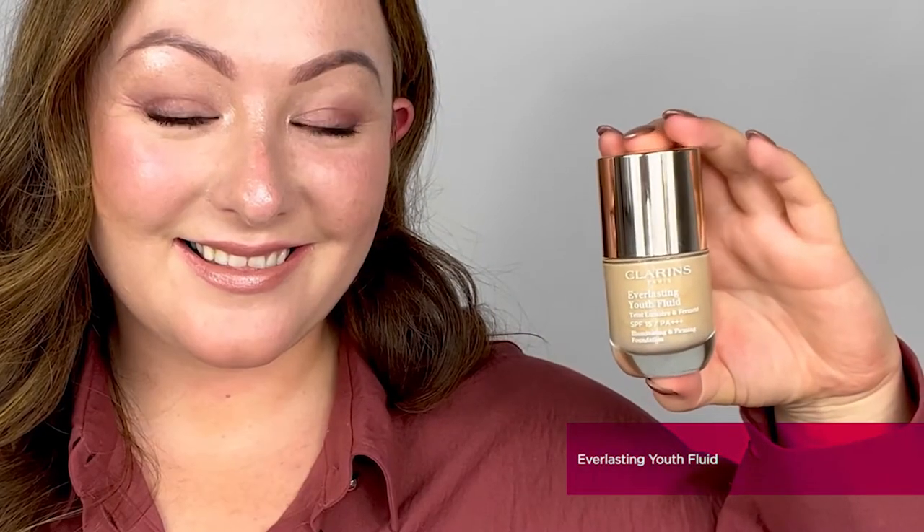The next foundation I'm going to be talking about is personally my favourite, and what I am wearing today as reference — it's the Everlasting Youth Fluid. Everlasting Youth Fluid has been specifically formulated to give more of a medium coverage whilst also providing an extremely dewy, radiant finish. So if you like more of a medium coverage but love a gorgeous radiant complexion, Everlasting Youth Fluid is definitely the one to go for.